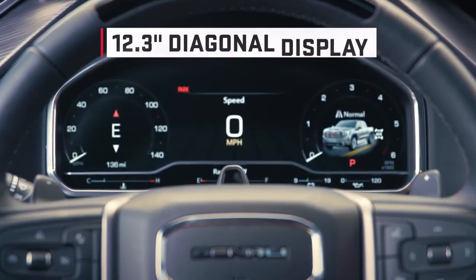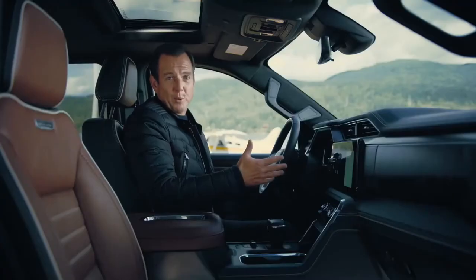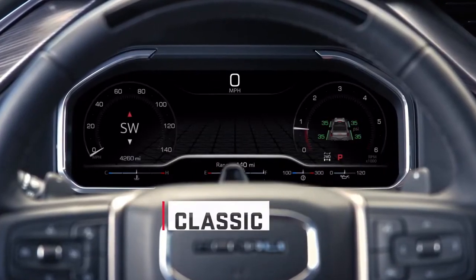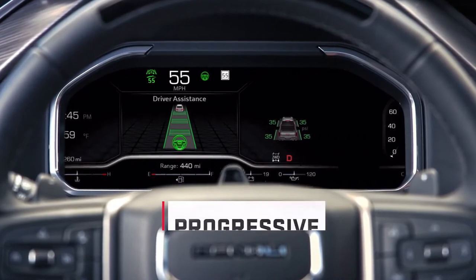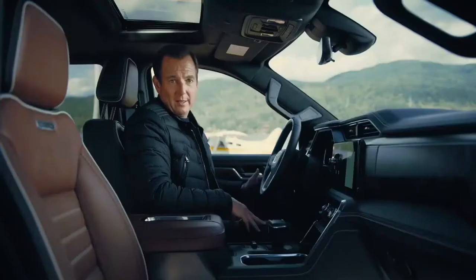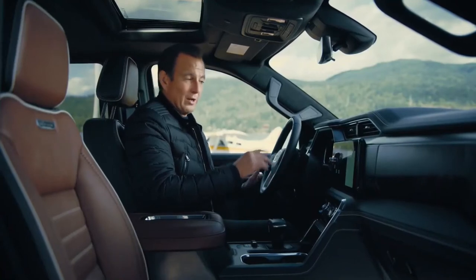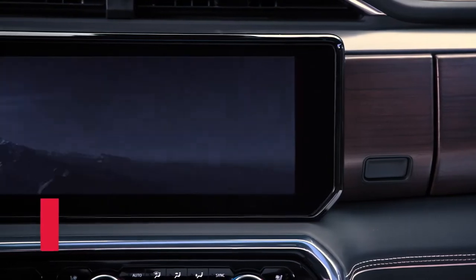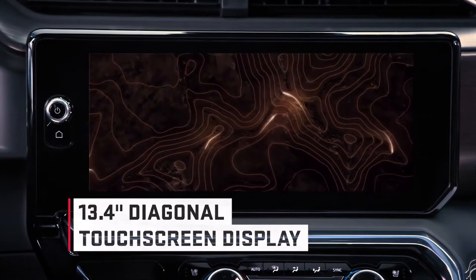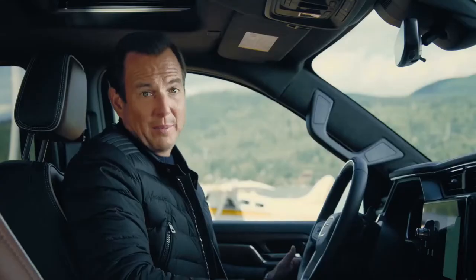The driver instrumentation cluster features a large 12.3-inch display which is incredibly configurable. People who prefer a minimalist approach can keep it simple, but those who like to keep tabs on a wide range of information can easily reconfigure the cluster to display what they want. And there's an even bigger one — 13.4 inches — featuring a theme designed specifically for GMC as well as custom welcome animations for AT4, Denali, and Denali Ultimate.